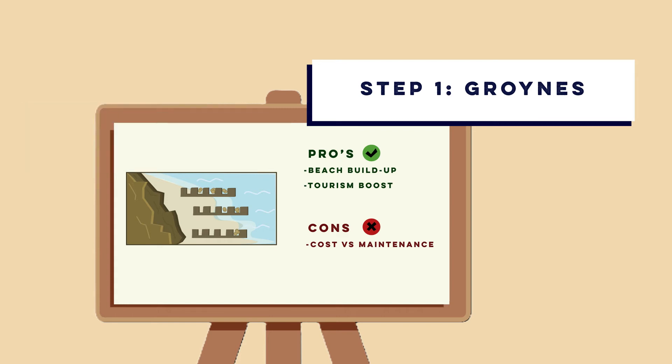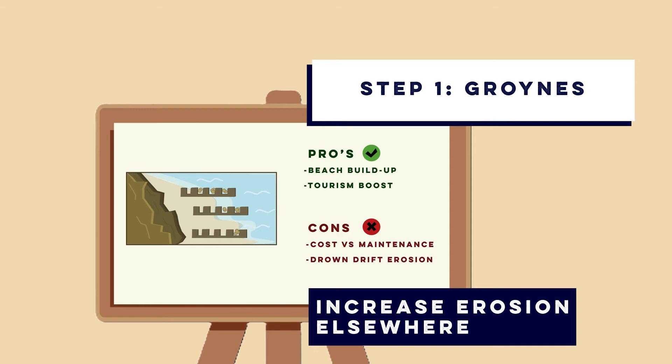However, groins can cause down-drift erosion. This starves beaches further along the coast from sediment, potentially increasing their erosion elsewhere.